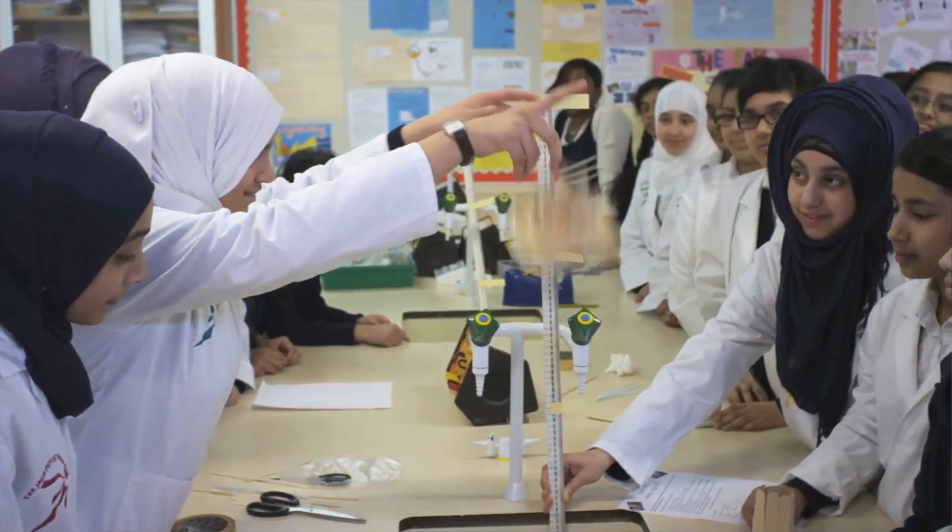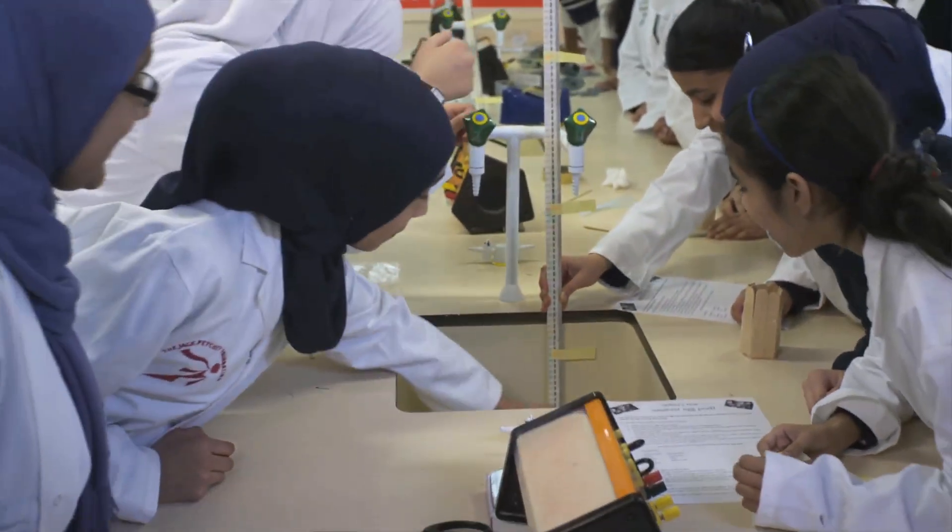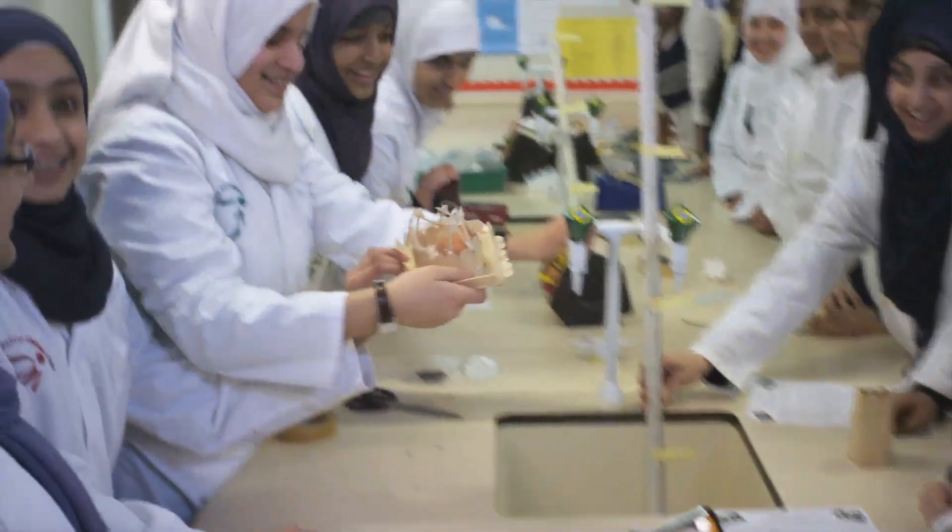We've got loads and loads of activities that we think we could revisit and build on. The most fun thing about STEM club is definitely the trips, because you get to take part in different competitions, meet other schools, and go on certain exhibitions.